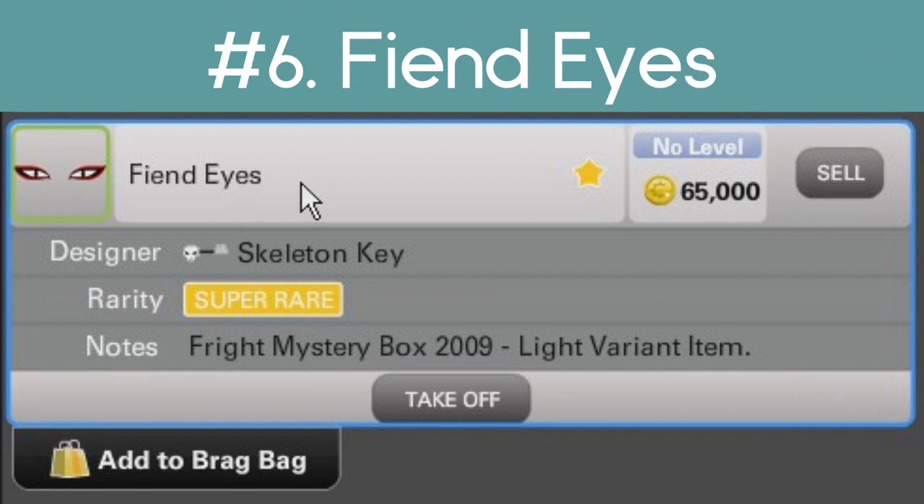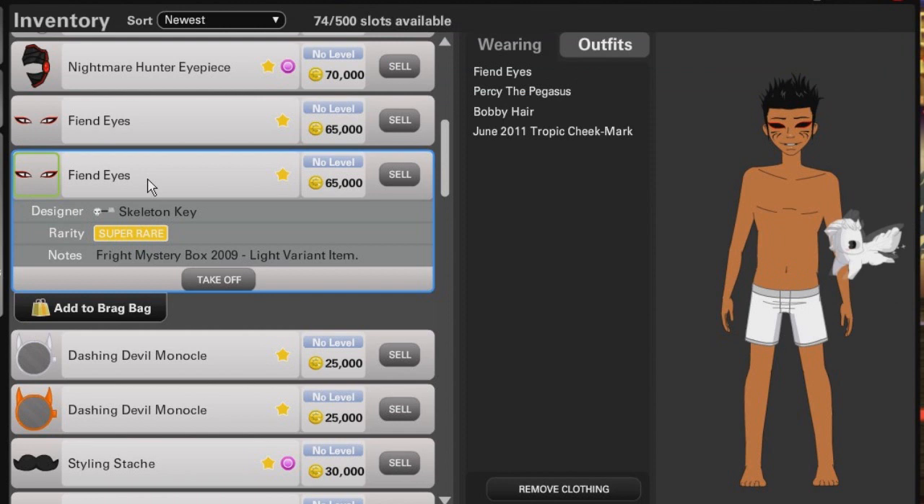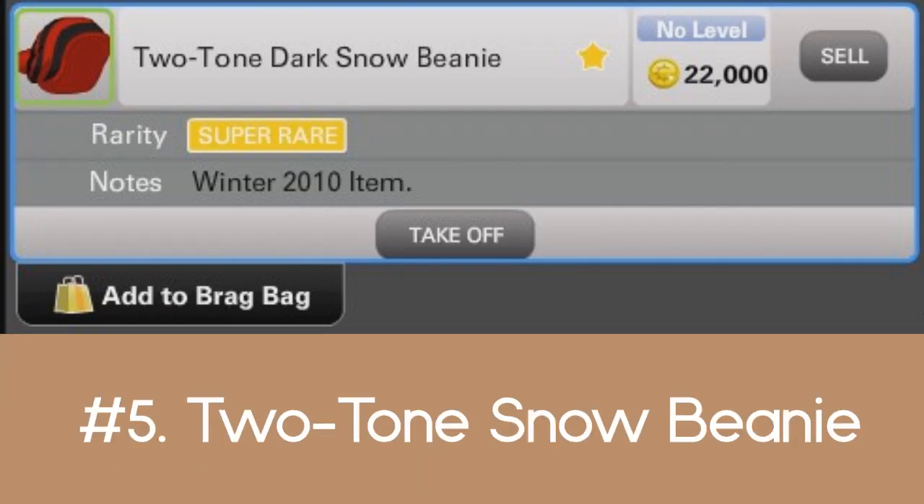Number six are the fiend eyes. I honestly don't know what the difference is between demons and fiend. They're so similar, they're kind of hard to distinguish. So that's number six for me. Number five is the two-tone dark snow beanie,